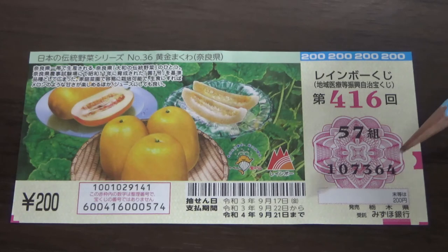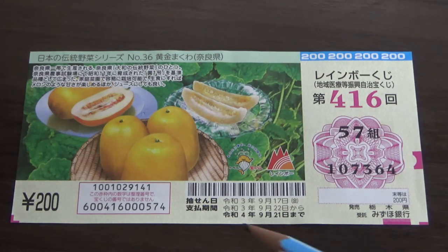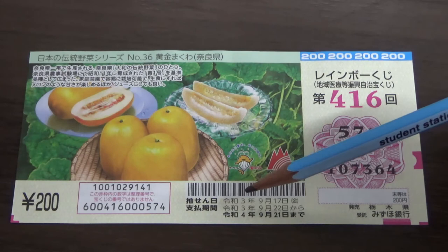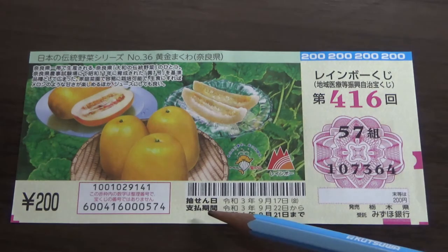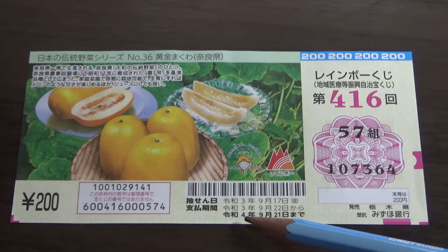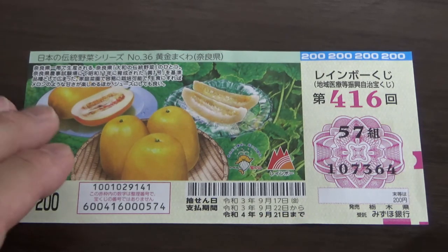You have some dates. The top date says Chiu-sen-hi, which is the drawing date — that is September 17th, Reiwa 3, which is coming up. The next line is the payment period from September 22nd, Reiwa 3, until September 21st, Reiwa 4 — that is 2022.